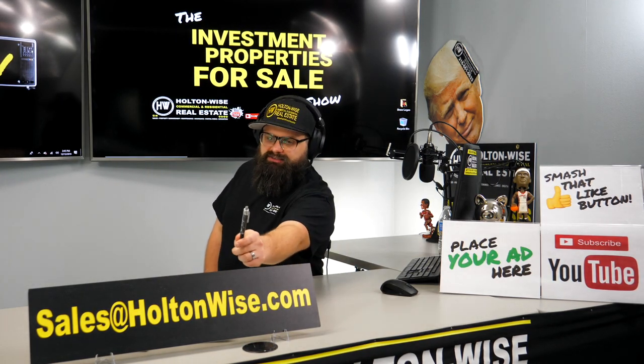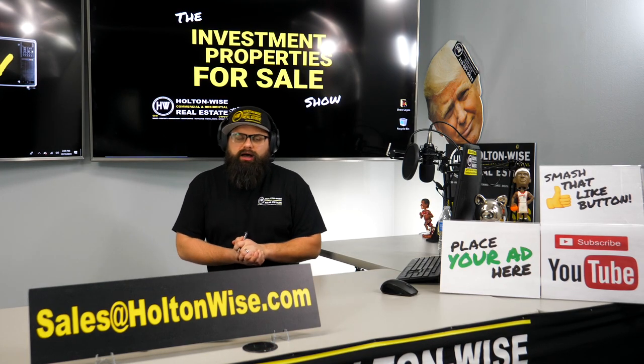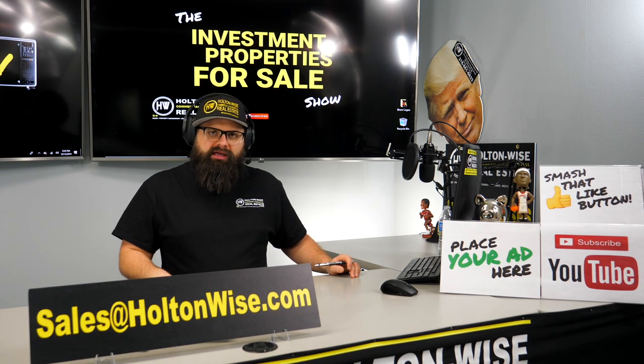Send all that over to sales@holtonwise.com. As always, I'm James Wise with Holton Wise, and this is Real Estate Investing Made Easy.